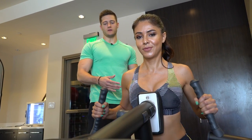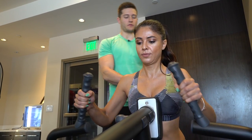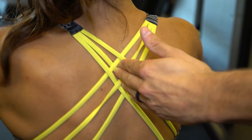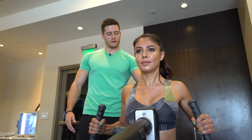When you're on a chest supported row, imagine your hands are hooks — you don't want to pull with your biceps, you want to pull with your back. Imagine pulling your shoulder blades back together and squeezing. If I were to put my fingers in the middle of Tuba's back, her shoulder blades would pinch my fingers.